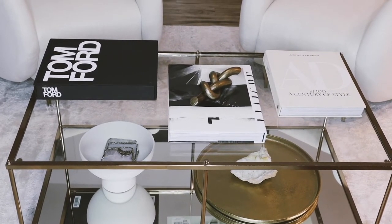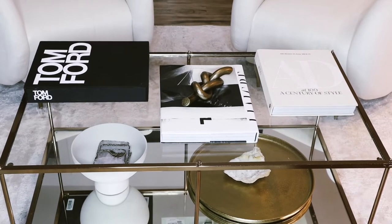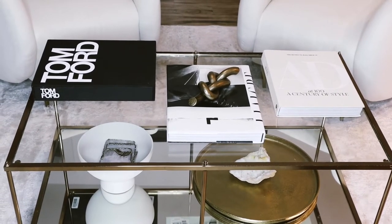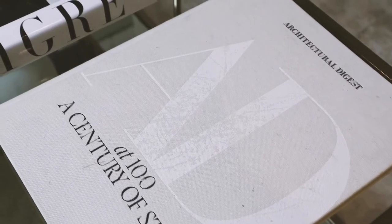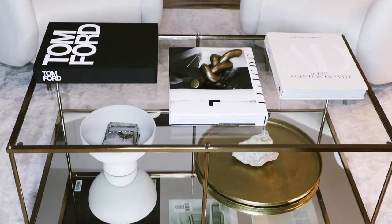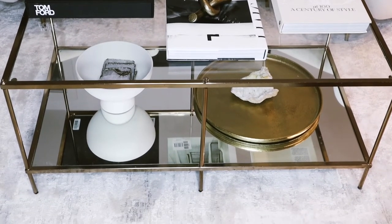On top of that book I have the brass mount from Target. To the right of that I have the Architectural Digest book, which is also very popular, but it goes very well with my aesthetic which is very neutral — cream and white.